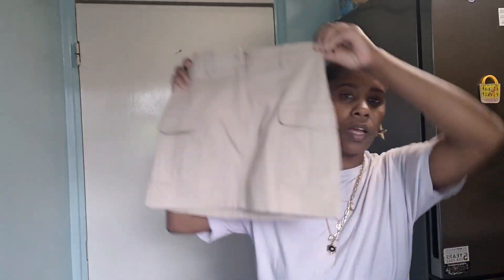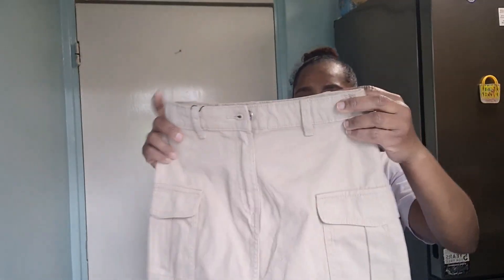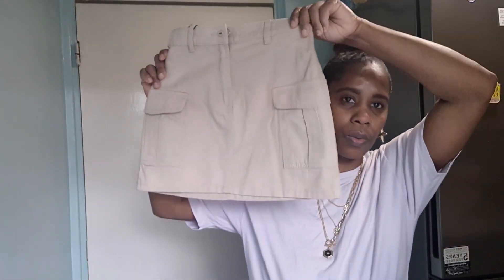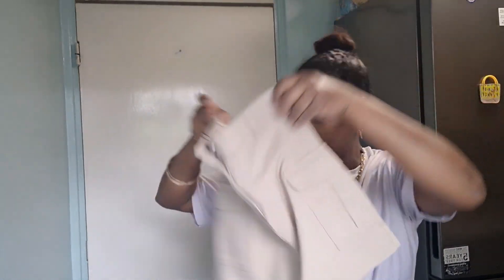This skirt is for Abina — she's seven to eight years old and it was £8. I love the color of this. Abina saw it and fell in love with it, even though she doesn't normally like skirts. She likes the color and she has tights or leggings she can wear with it because she doesn't like to show her legs, so this will work great for her.